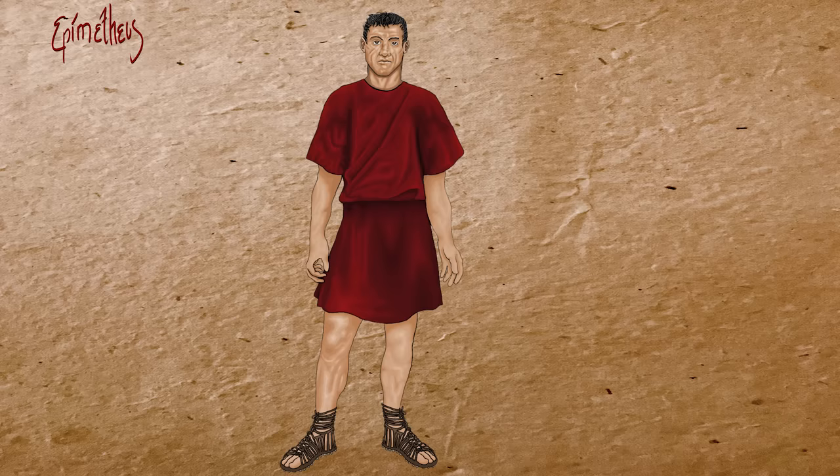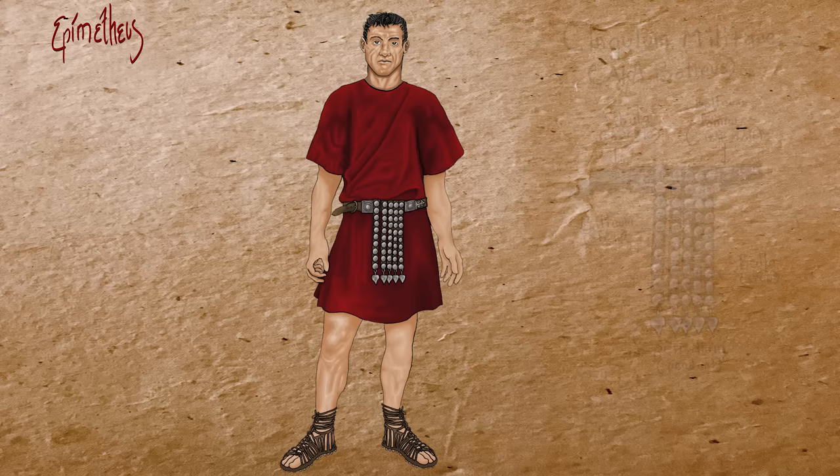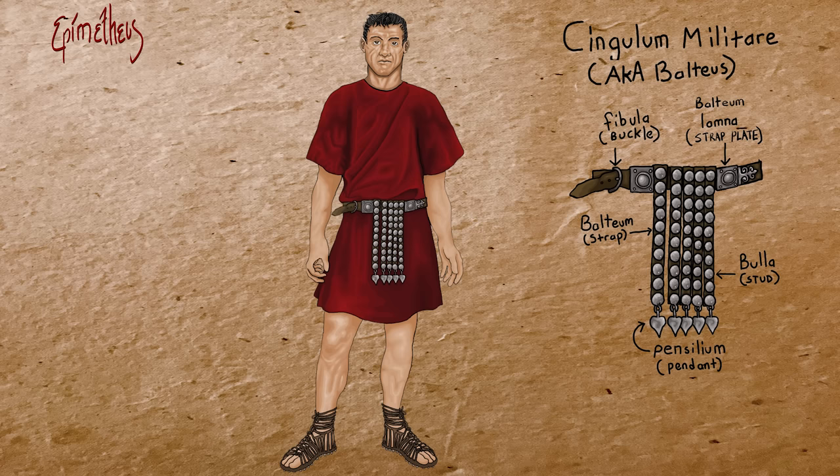Along with the caliga, the military belt was another item closely tied to the legionary's identity. Josephus writes how the sounds of jingling belts and the crunch of iron hobnails on their shoes announced the presence of a soldier. The sound of many thousands of legionaries marching in step was intended to inspire awe or fear. The soldier's belt was a great source of pride for the legionary, and often additional details and embellishments were added to personalize the belt.